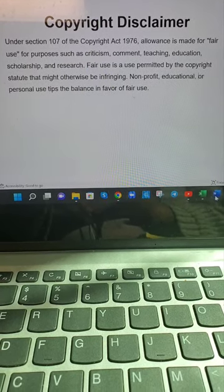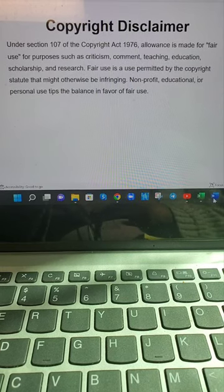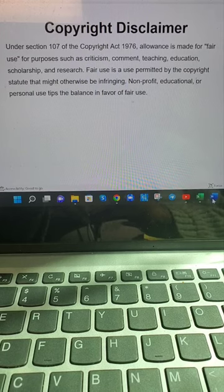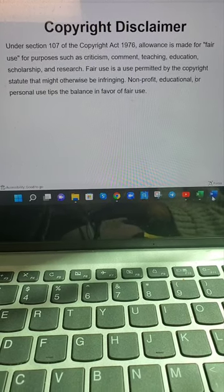Information being used for this video is taken from the Food Safety and Inspection Service website. The information being used in this video is for informational and educational purposes.